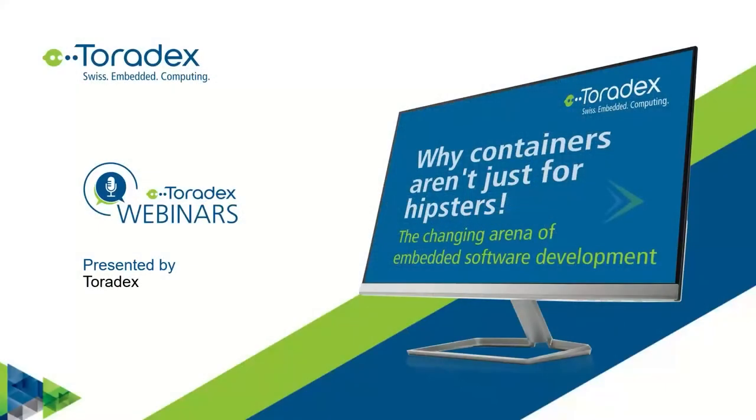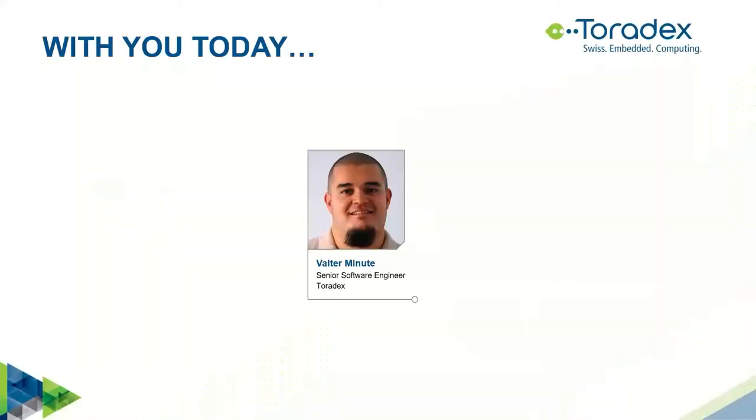Hello, welcome to this webinar from Toradex. Today we are going to talk about containers. The title is 'Why containers aren't just for hipsters.' We are going to talk about modern software development and how this can also apply to embedded devices. I am Walter Minute, a software engineer. I've been with Toradex for seven years.